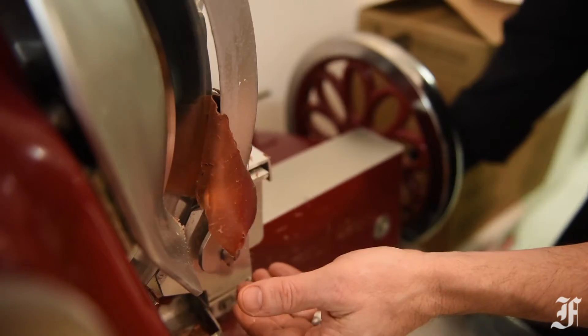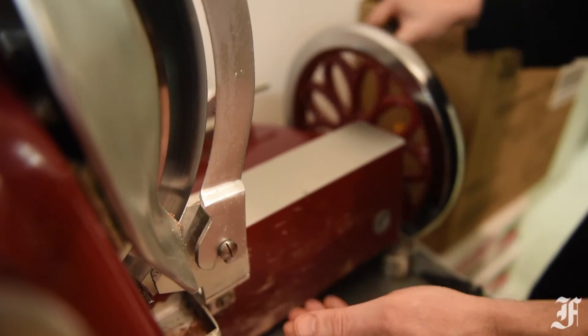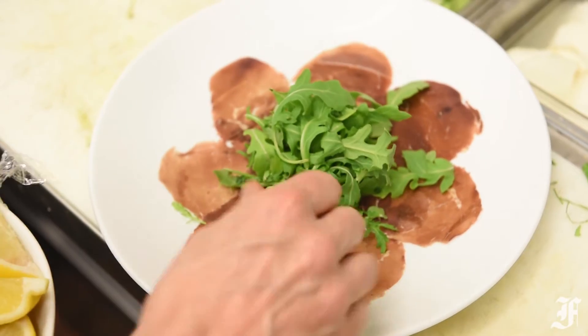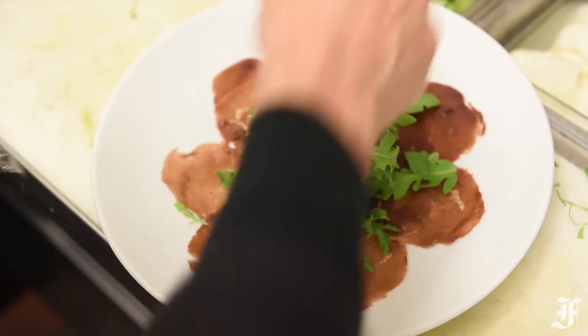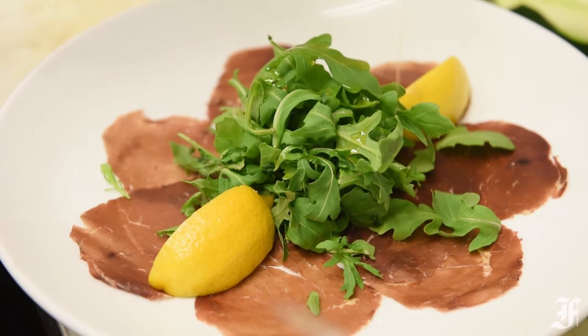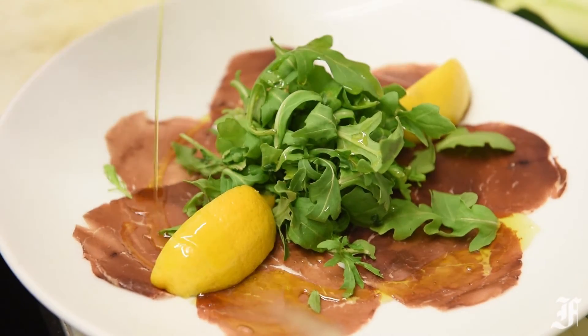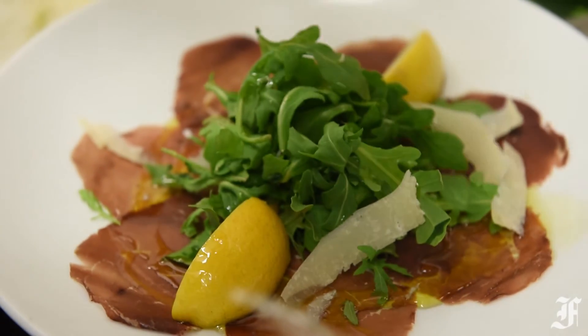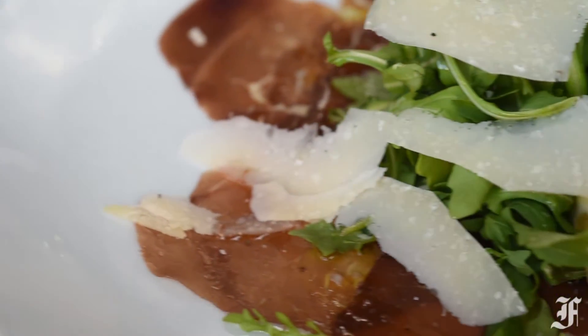I also ordered the bresaola, which is a type of cured meat like a prosciutto or a salumi, though I thought it was interesting because you don't see bresaola as often, especially in Frederick. It's essentially thin slices of cured beef drizzled with a really good quality olive oil and some arugula. It's a very light dish, and I actually really enjoyed that because so many appetizers around here are very heavy and hard to finish.